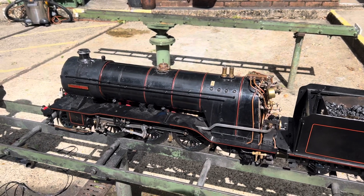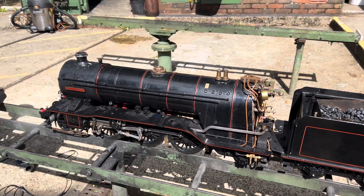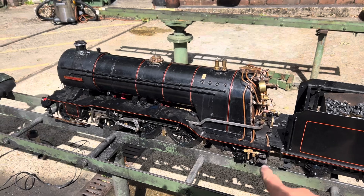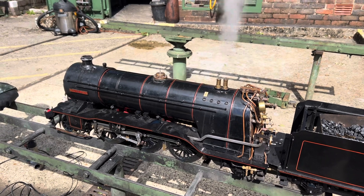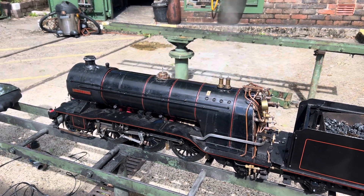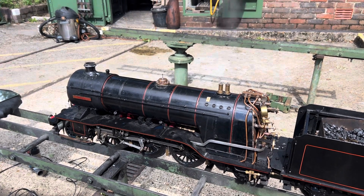For the first time in about four years, Bantam is sitting here in steam. The injector is actually working and behaving well, safety is nicely set and balanced, and everything is behaving near enough as it should. Just waiting for Tom now.